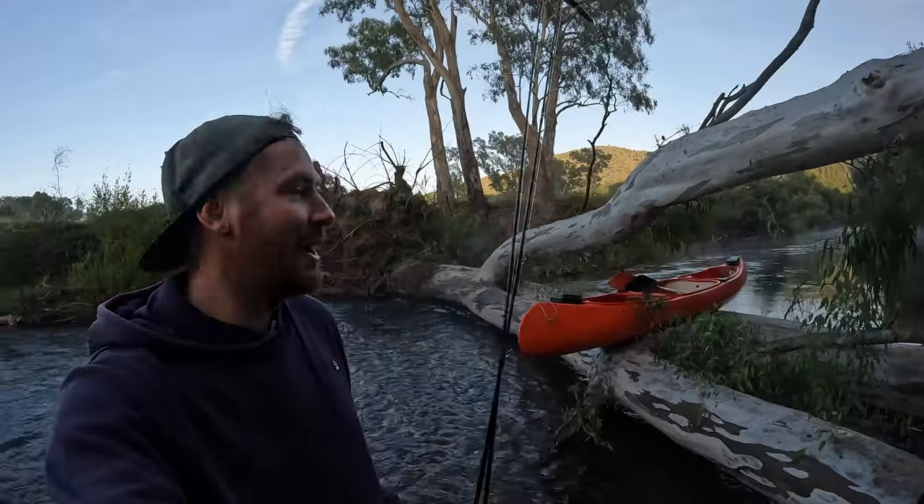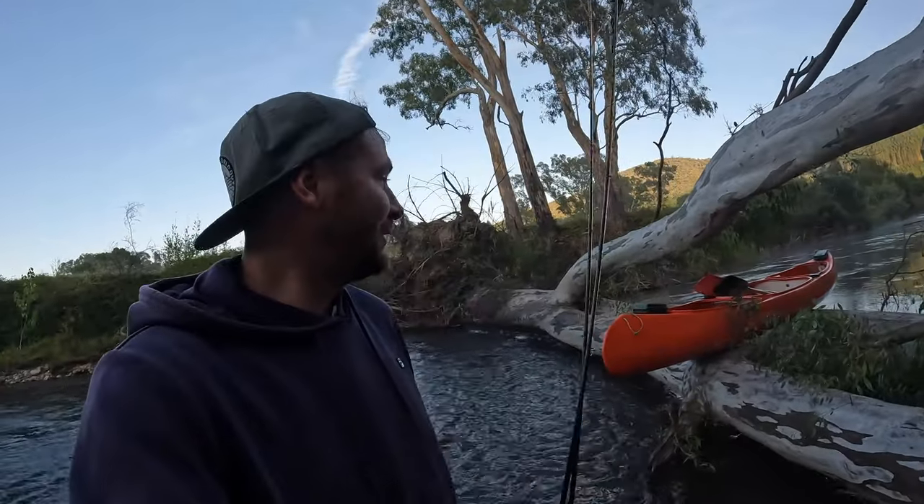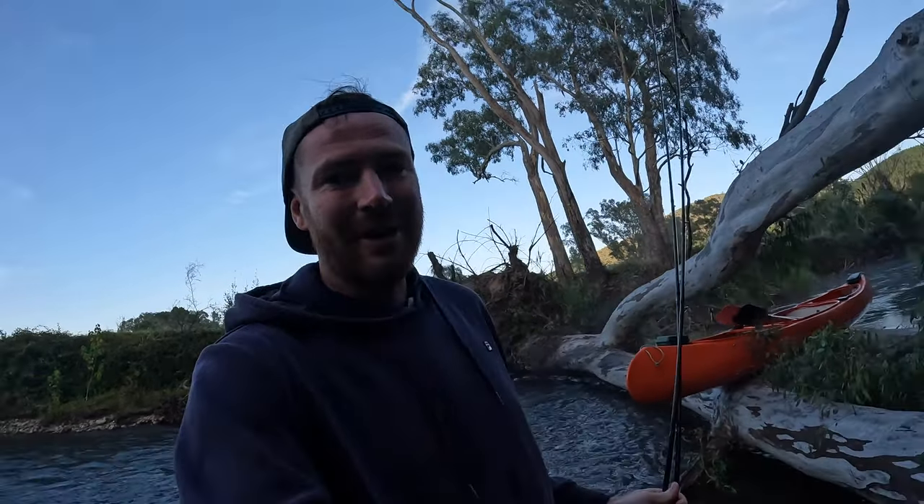G'day guys, welcome to today's video. Leach and I have fished a little bit this morning, just reached our first hurdle — thought now's as good a time as any. Already got a couple of fish on the board so in for a good day. Thanks for watching, hope you enjoy.